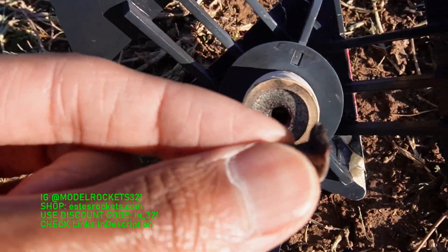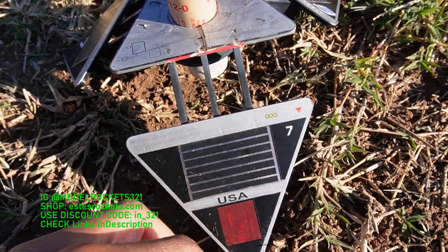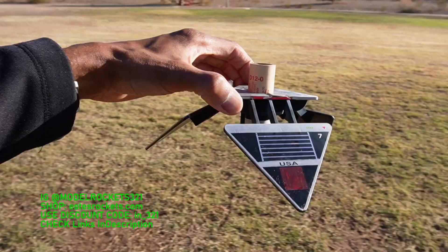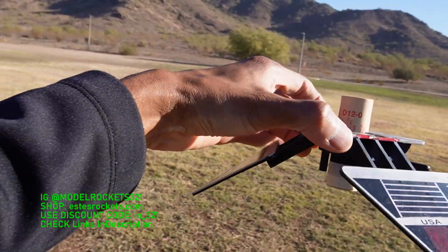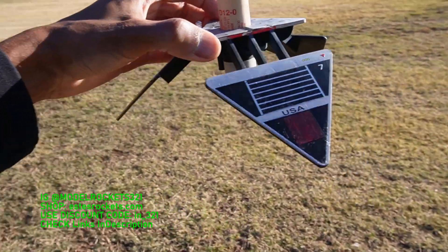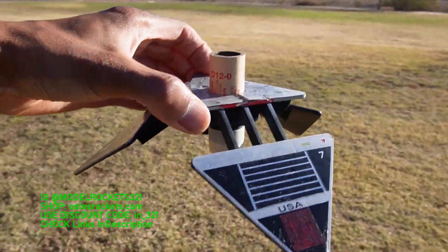The igniter plug melted itself to the motor. So there we have it guys, that is the day. It's Model Rocks 321 — subscribe to the channel, get involved with the hobby. Use my discount code I_321 — go purchase some stuff, put in that code and save some money. Also on Instagram: I_321. Check the links below and stay tuned for the debriefing.